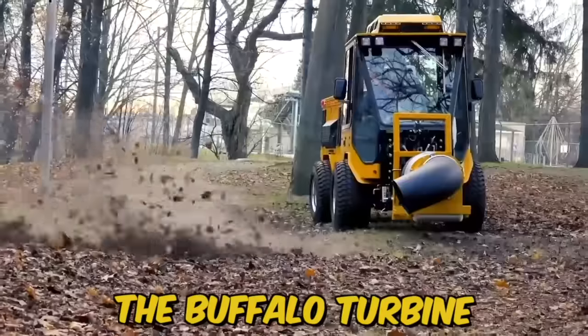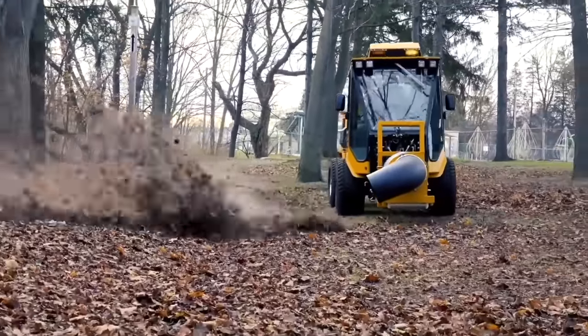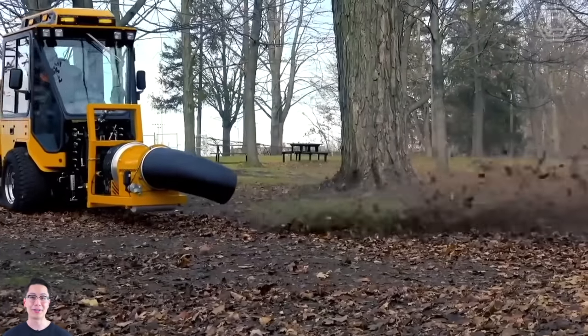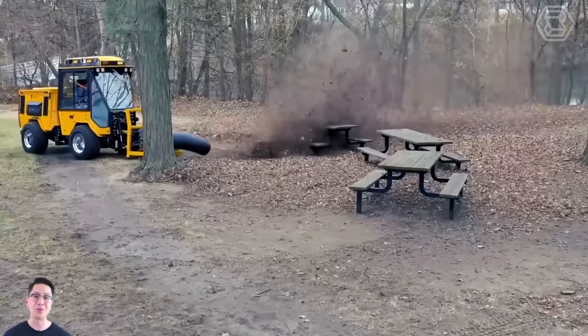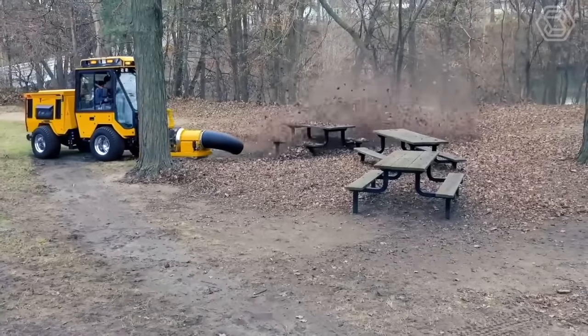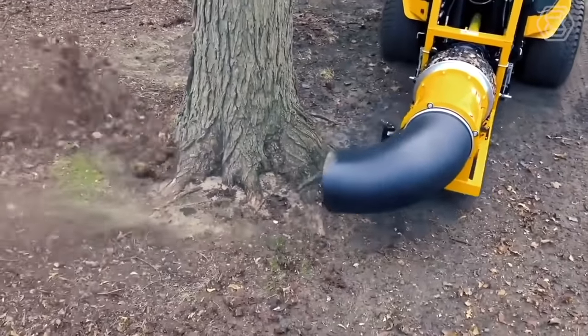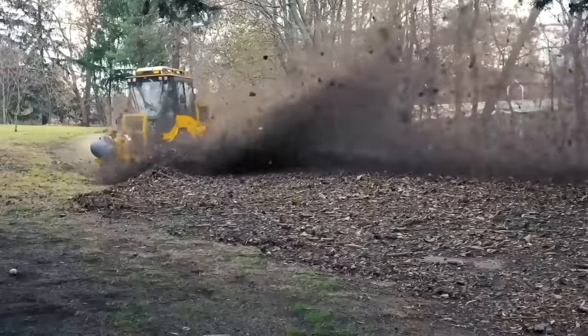Trackless vehicles offer the Buffalo Turbine Cyclone debris blower. The PTO blower is the industry's first turbine-style PTO-driven debris blower. The Cyclone PTO has a direct-drive gearbox, significantly reducing daily maintenance. Its high-velocity air output and adjustable nozzle make it an ideal solution for a variety of debris-clearing applications such as cleaning streets, parks, and parking lots.